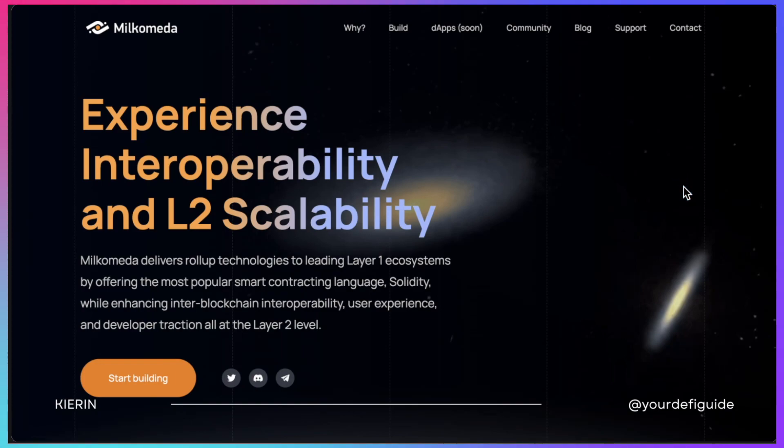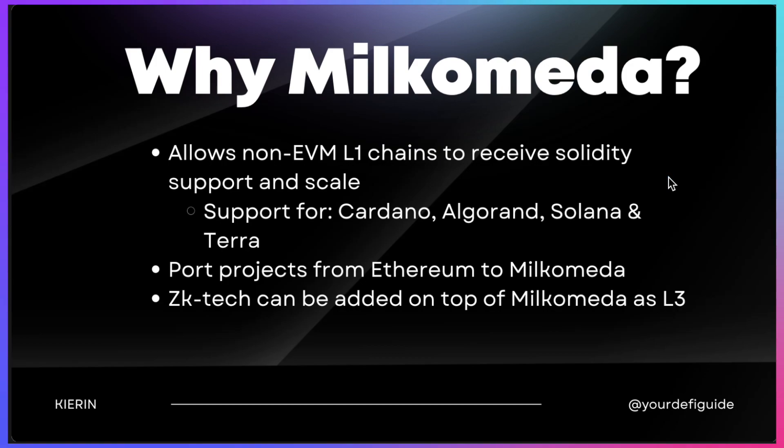Milchomeda is probably one of the best solutions to scale Cardano and other non-EVM blockchains. It is a layer 2 scaling solution that allows many non-EVM and EVM blockchains to become interoperable with each other. There's a lot to unpack, so I highly recommend you watch the entire video, as being early in one of these ecosystems can be super rewarding.